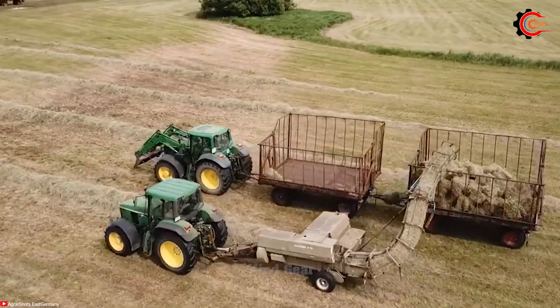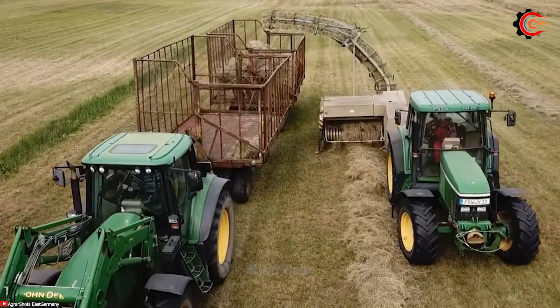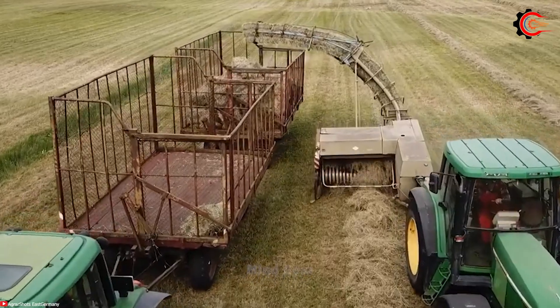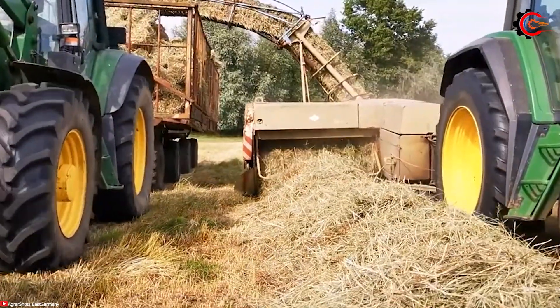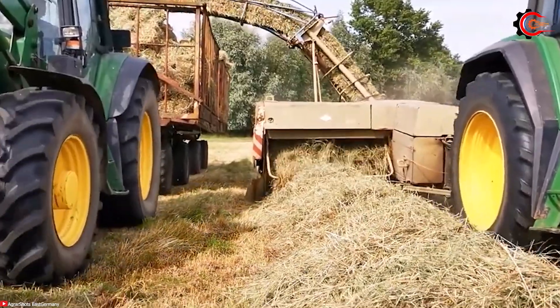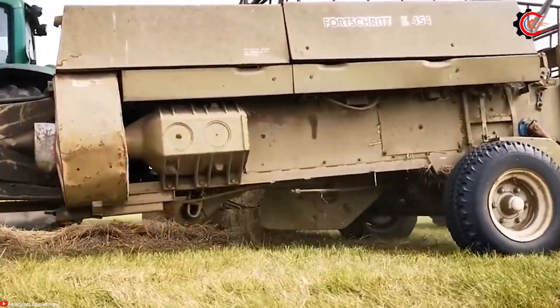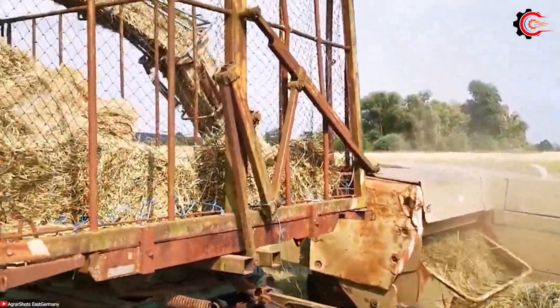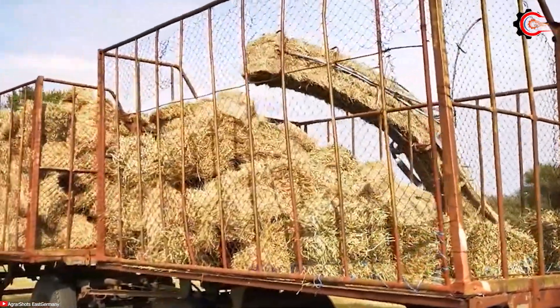With a capacity of up to 20 bales per hour and a modest 25 horsepower engine, it still proves to be a reliable and cost-effective machine. The Forgecoat K454 baler is a standout in the realm of hay harvesting machines. With the wide pick-up, enabling the baler to gather hay from a broader area.